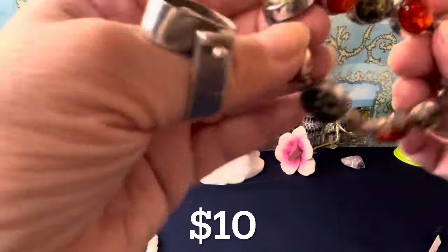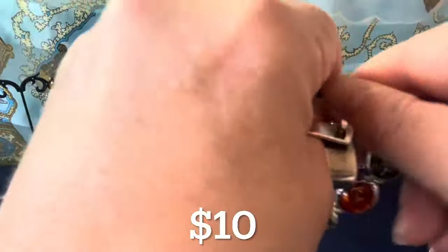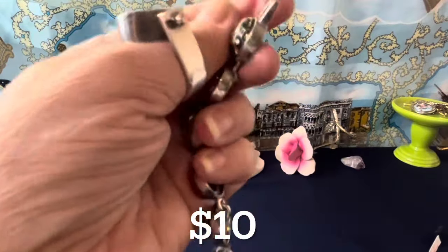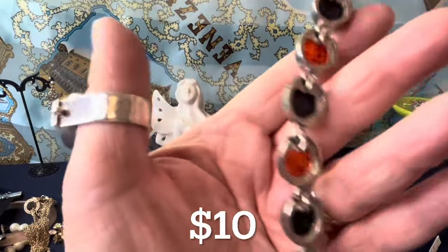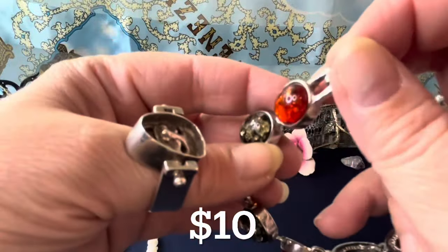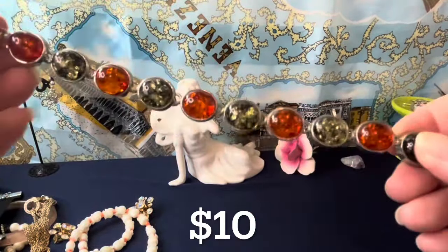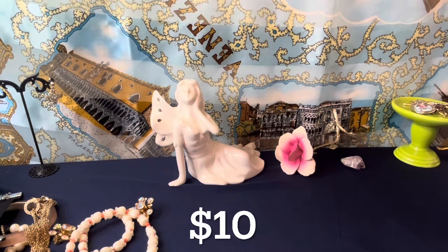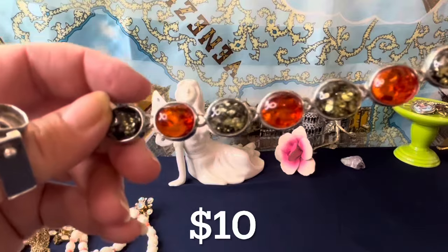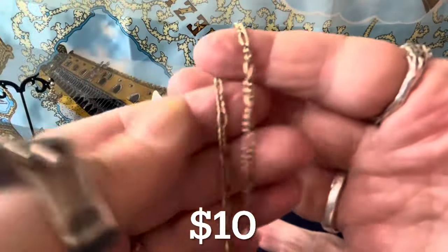I'm going to call this faux amber. It glows a little bit but it looks overly reconstituted to me, so $10 for it if anybody wants it. Maybe I'm wrong — it does glow — but it appears reconstituted and it's not sterling findings. Not all amber you find is going to be in sterling findings, especially older ones, but this one I'm going to call faux. I could be wrong. It's $10 either way — it's green-tinted and at $10 it's still worth it. It's eight inches.